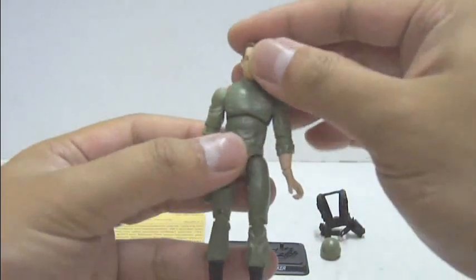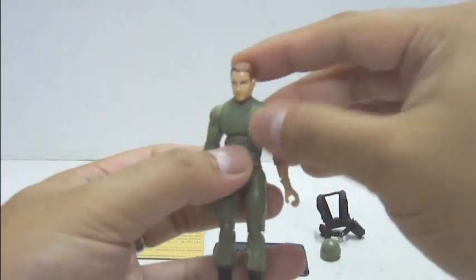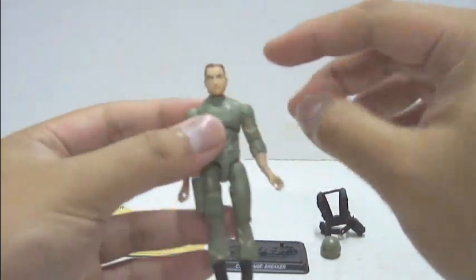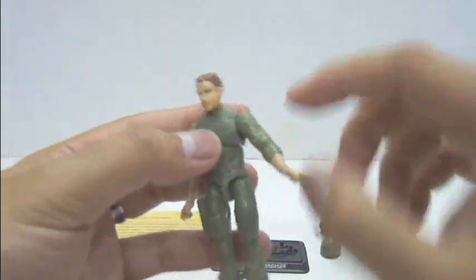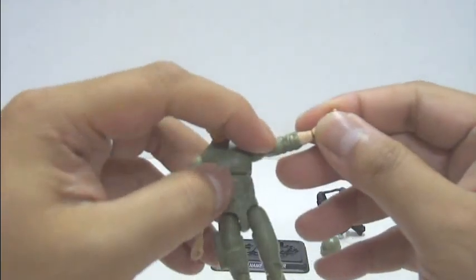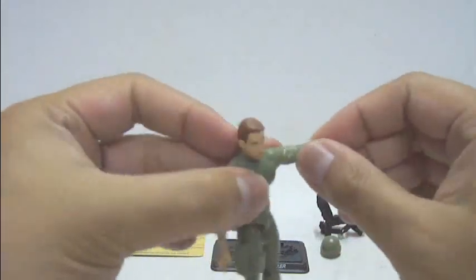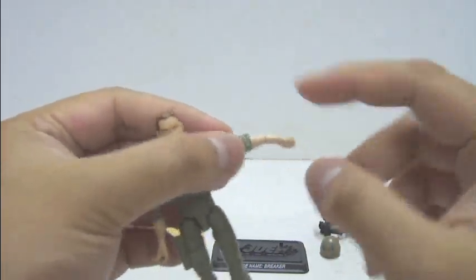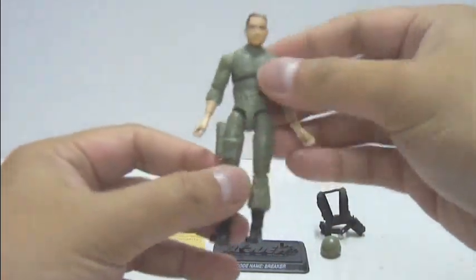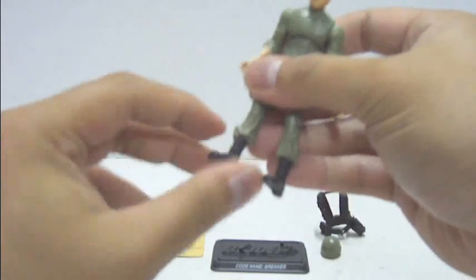Now let's take a look at the figure's articulation. The head can look all the way up, straight, side to side, and turn 360 degrees. The torso can move forward a bit, back a little bit, and turn 360 degrees. Shoulder joints can turn 360 degrees and lift all the way up. The elbow joints are a bit disappointing — they didn't give a lot of range near the elbow joint, so he can only bend this far forward and this far backward, but can turn 360 degrees. The wrist joint is really flimsy and can easily pop off, but turns 360 degrees. The hip joints can move forward, back a little bit, and to the sides. He has double-jointed knees that bend this far, and ankle joints that bend downwards, upwards, and turn 360 degrees.